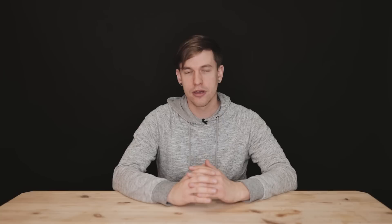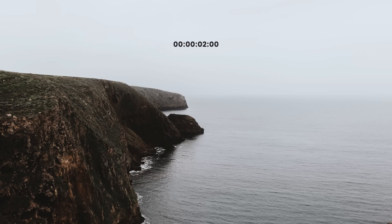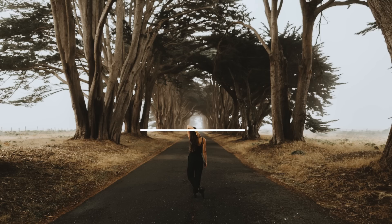Tip one: mind your horizons. Crooked horizons give me minor heart palpitations, so for the sake of my sanity, just keep them level. If you miss it in camera, it takes like two seconds to do in post, so do it. Furthermore, don't let horizons intersect your subject's head — it's just bad juju.